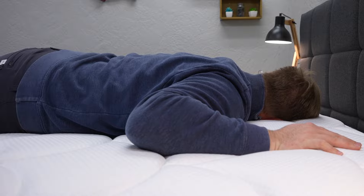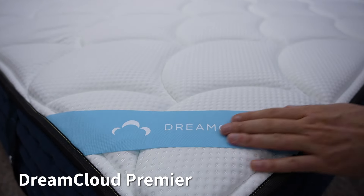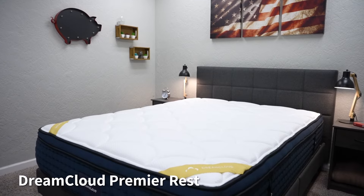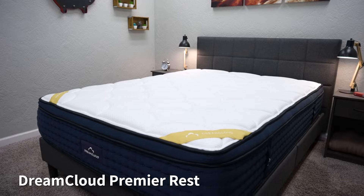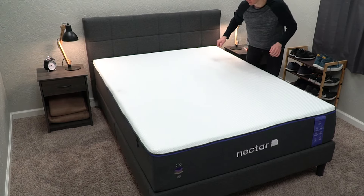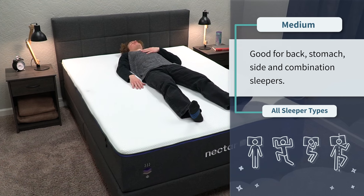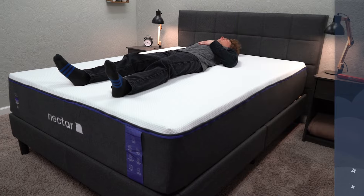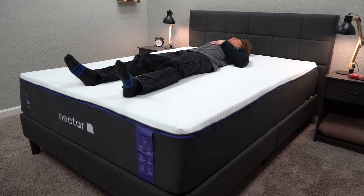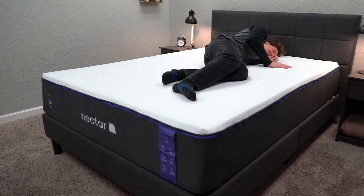If you're in the market for pressure relief, look into the DreamCloud Premier or the DreamCloud Premier Rest — those beds are quite soft. The Nectar Premier, on the other hand, sits at right around a proper medium on our scale, making it more suitable for all sleeper types: back, side, stomach, and combination. If you're unsure what firmness you'd prefer, getting a medium firmness is always a safe pick for a wide variety of sleepers.